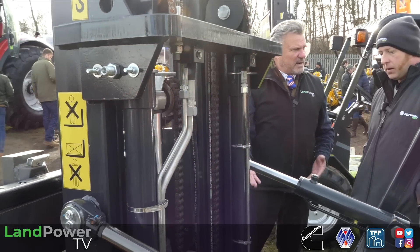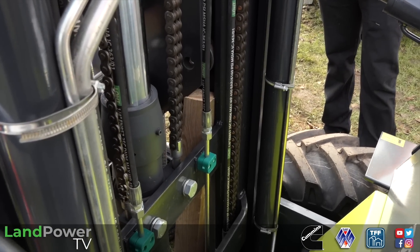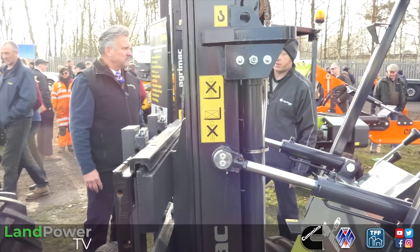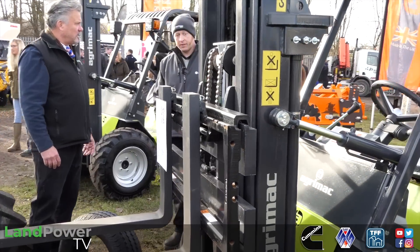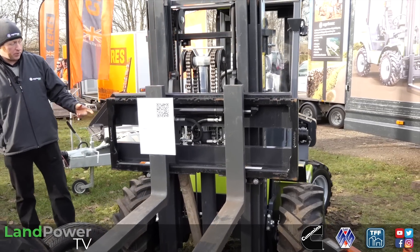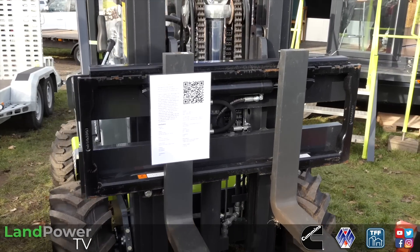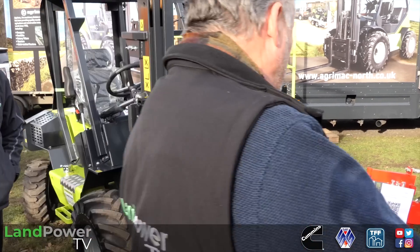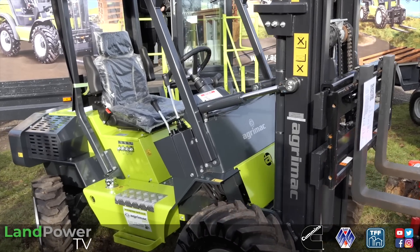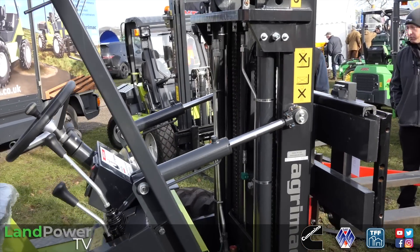The mast is built by AgriMac - the full machine is all built by AgriMac, they do a lot of manufacturing themselves. This particular mast is a three-stage triple mast, container spec. It's a three-metre mast with full free lift. We can go up to a four-metre mast on the TW12, but it's got to be duplex - so it won't be full free lift. What's the lift capacity on a machine like this? This one is 1,200 kilograms - that's what the 12 means. And the machine itself only weighs 2,100 kilograms, so it's quite a light machine - makes it better for going across the land, and you can move them about on the back of a car trailer.